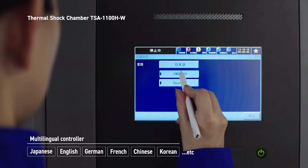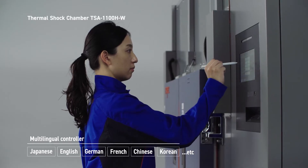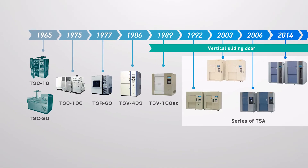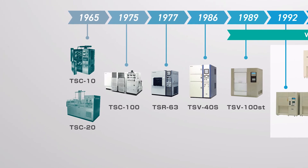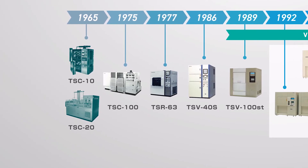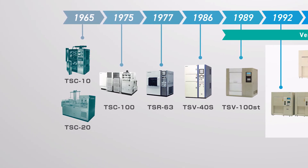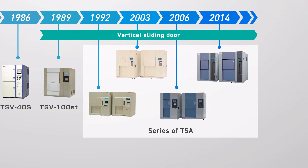The chamber features a multilingual controller. The elevator type thermal shock chamber was introduced in 1965. After that, the first generation fixed test area type was developed and has been continually updated to meet market needs since 1975.